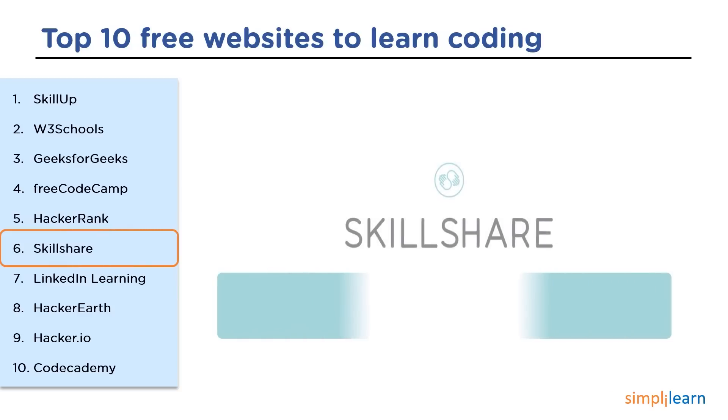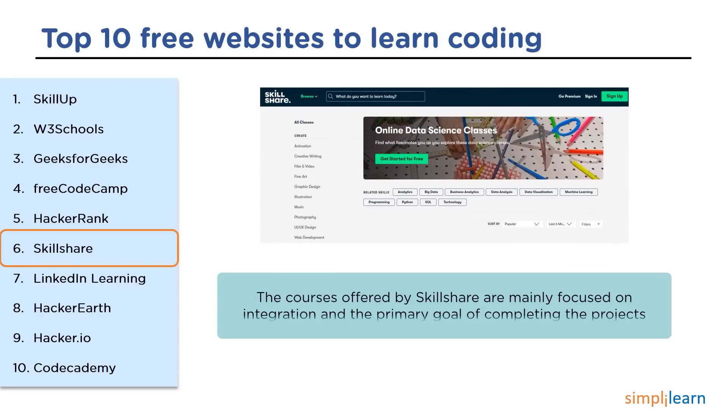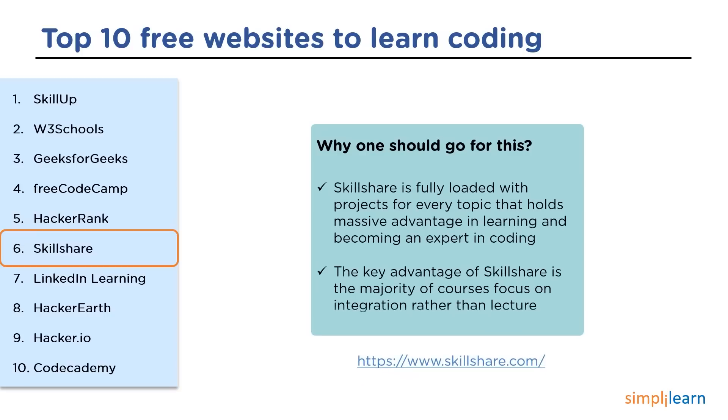The next website is Skillshare. Skillshare is an American online learning platform for coding. The majority of courses focus on interaction rather than lecturing, with the primary goal of learning by completing projects. The main course categories include creative arts, design, entrepreneurship, lifestyle, and technology. Skillshare is fully loaded with projects and holds a massive advantage for learning and becoming an expert in coding, with the key advantage being the majority of courses focused on integration.